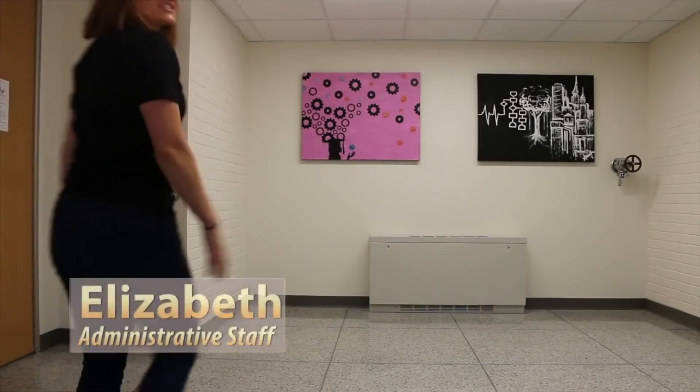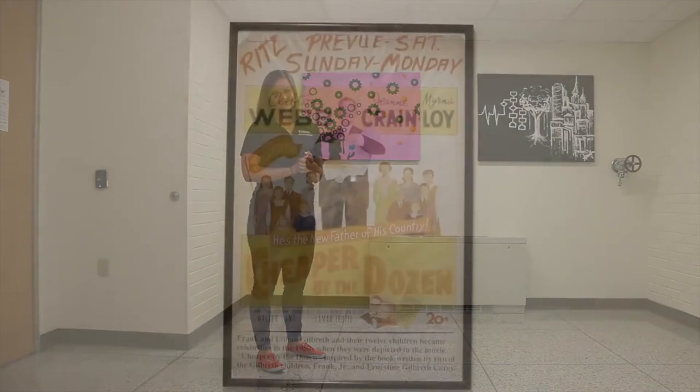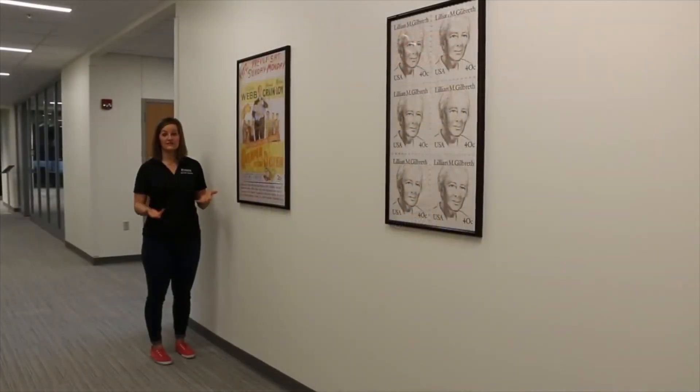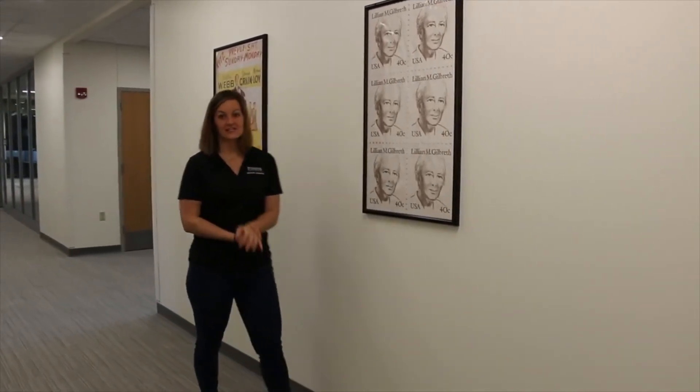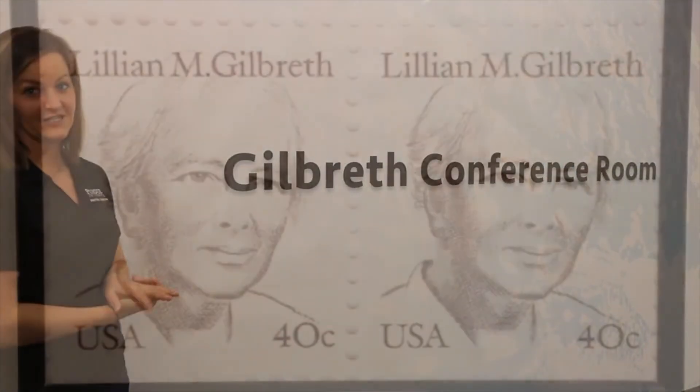As I take the stairs, I'm able to see some of the Beautify Grissom paintings done by our very own IE students. If you've ever seen the movie Cheaper by the Dozen, you'll know that the Gilbreths were pioneers in industrial engineering. Here at Purdue, we have the Gilbreth Conference Room named for Lillian Gilbreth, who was faculty here.